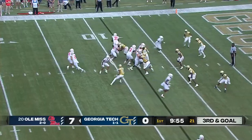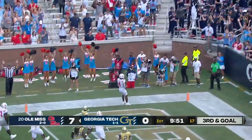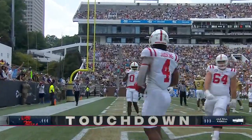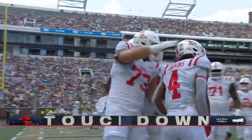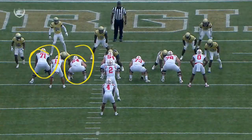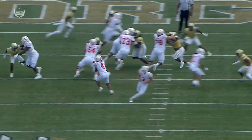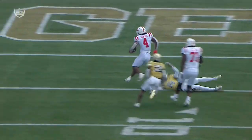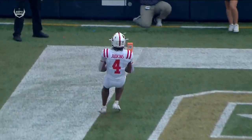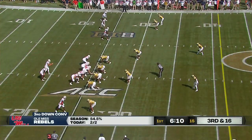They just ran it on third and long - will they do it again? Yes! Judkins finds a crease and scores easily. Touchdown Ole Miss! They run it twice on third down and long. Outstanding blocking off the left side - Nick Broeker moves from tackle to guard, gets a great seal and then a kick out. A huge gaping hole for Judkins to stroll through.